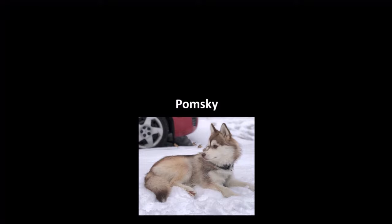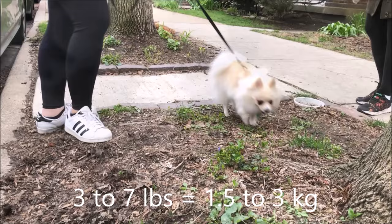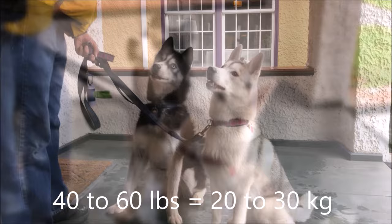A Pomsky is a mix between a Pomeranian and a Husky. A Pomeranian is a toy dog normally between three and seven pounds, while a Siberian Husky is a working dog normally between 40 and 60 pounds. Some Pomskies can be one-quarter Husky or three-quarters Husky, but most are 50-50 with a Husky mom and a Pomeranian dad.